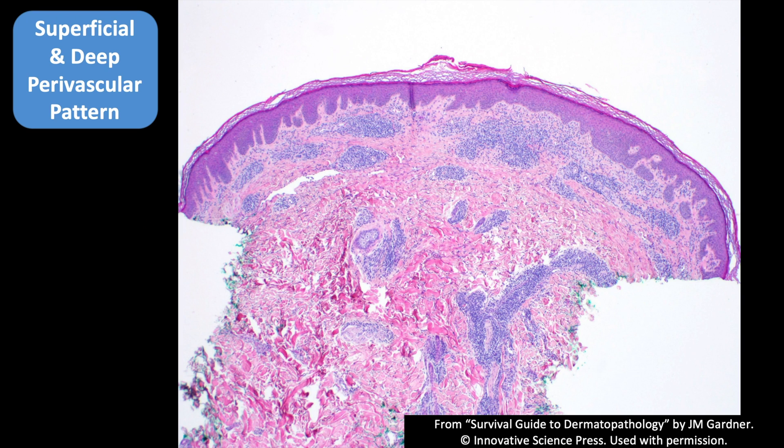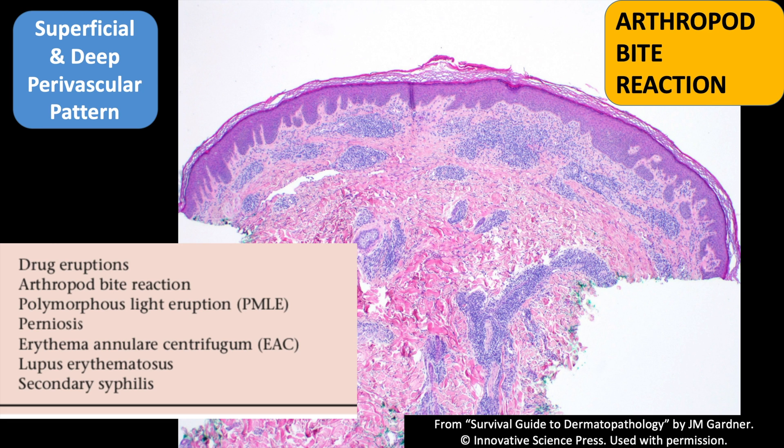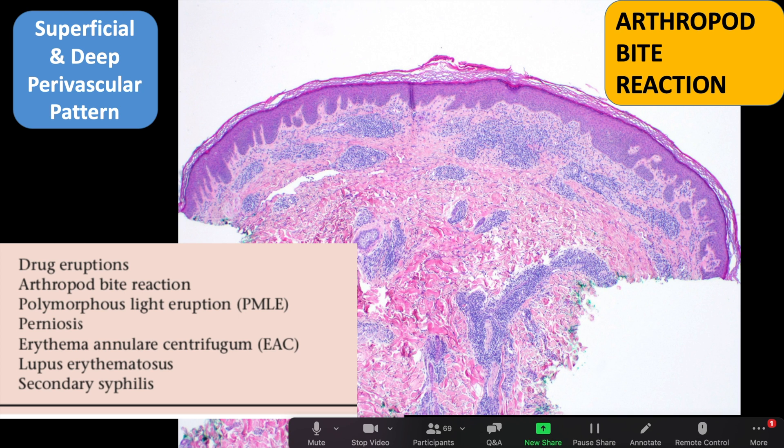Superficial and deep perivascular pattern is a little bit more useful — it tends to have a more specific list of diseases that have deep perivascular infiltrate in addition to superficial. You can see the vessels up top and also down in the deep dermis have perivascular infiltrate. In this case, this was an arthropod bite reaction; if you look closer you'd find a lot of eosinophils, particularly down deep.